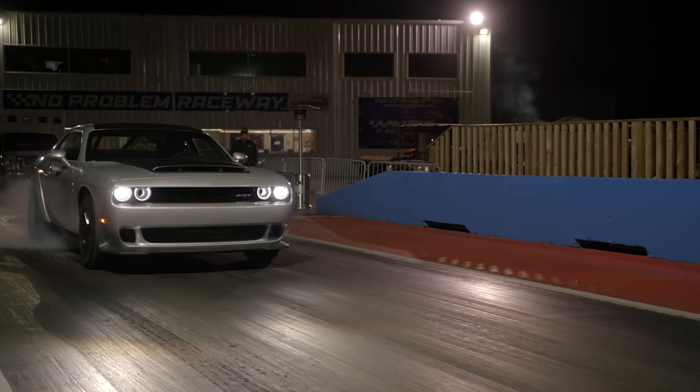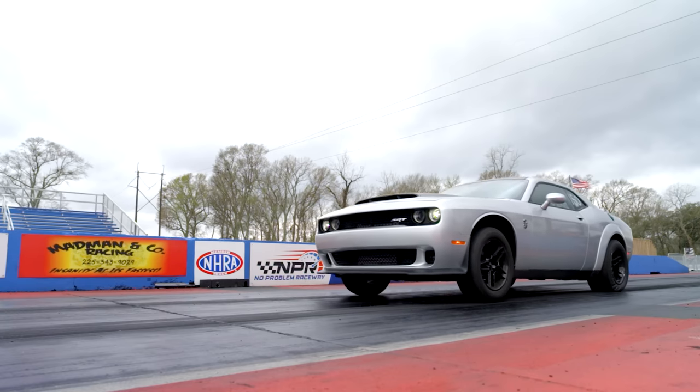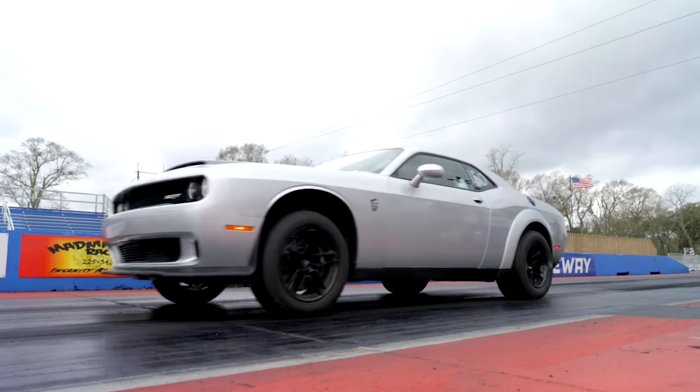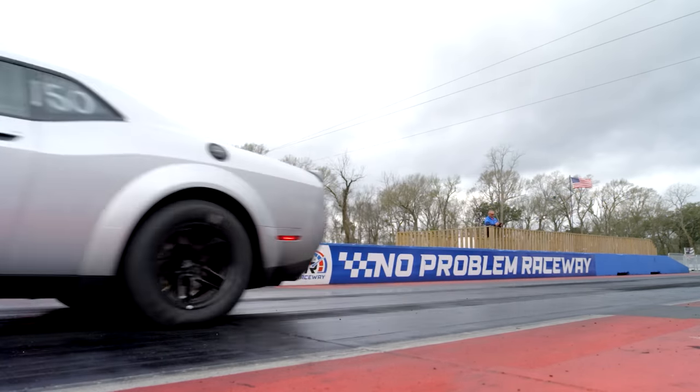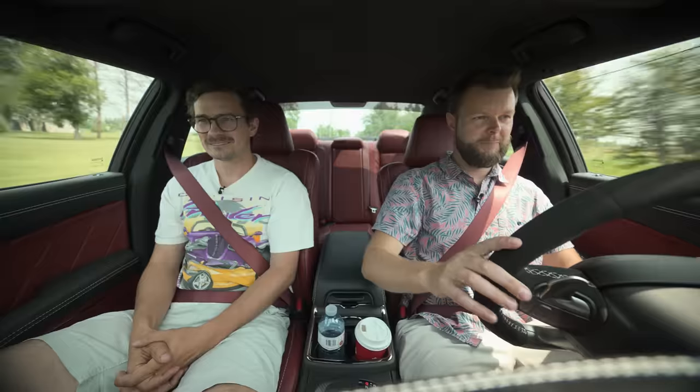Dodge USA, if you would like to invite us to the States somewhere to drive a Demon, we will come. I promise I'll do the world's biggest burnout. I promise I will run the drag strip properly. I just want to go on a prepped surface. We've been around for like seven years — we have so many subscribers and views. Please just invite us, Dodge USA. Everybody in the comments, leave a comment telling Dodge to invite us to the Demon launch. Please. Literal launch. Please.